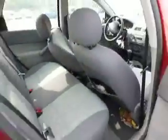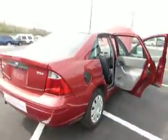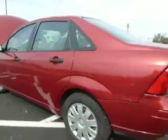Rear seat could use a bit of cleaning, the driver's seat is bent back. Otherwise the body is fine except for some scuffs on the bumpers.